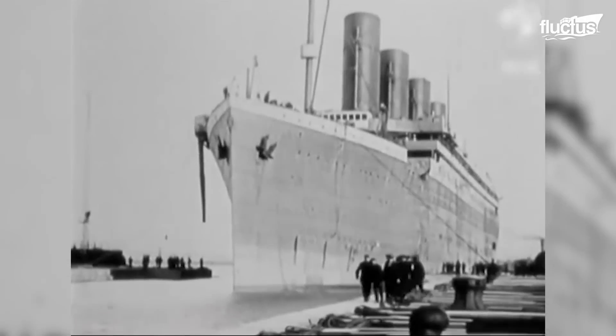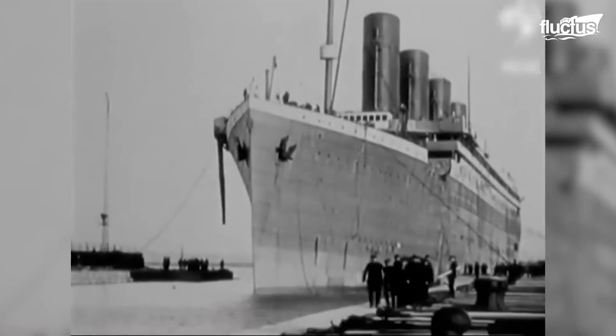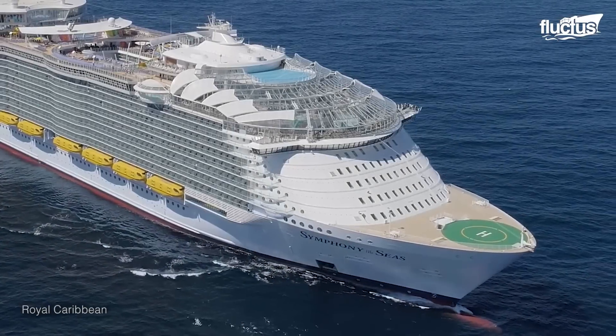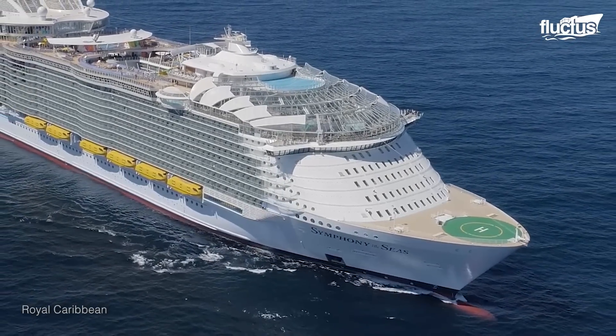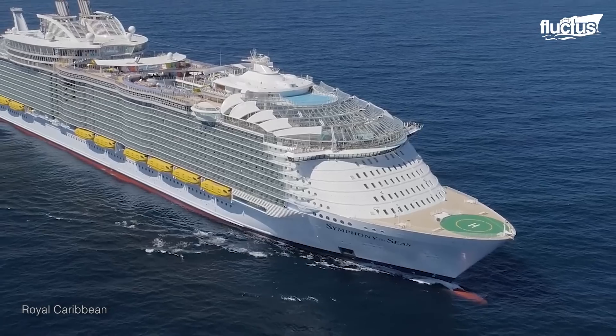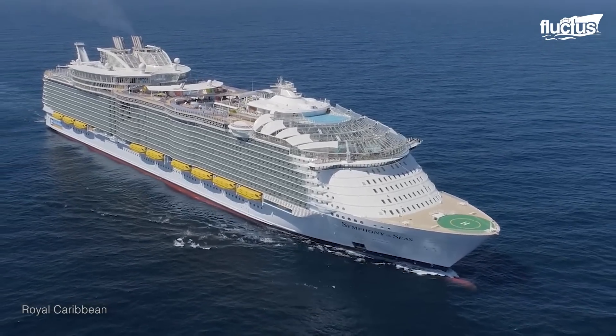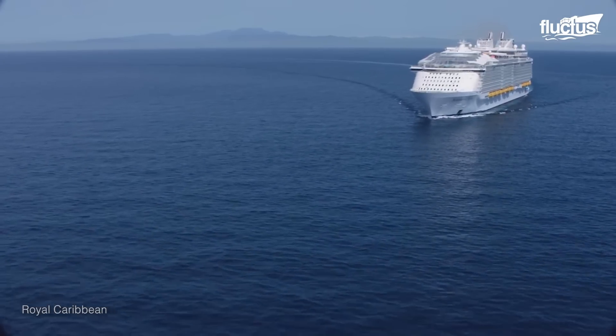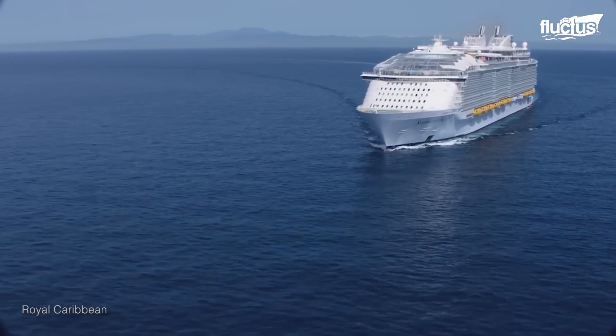Yet, despite all of these impressive measurements, the Titanic is dwarfed by most modern cruise ships. The Symphony of the Seas, Royal Caribbean's premier cruise liner and the largest cruise ship ever constructed, is actually a full five times the size of the Titanic.